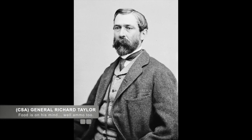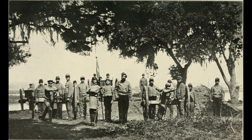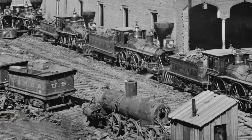Confederate General Richard Taylor was aware of the fragile supply situation for the Confederate Army. He ordered 1,000 Confederate soldiers to guard Irish Bend and protect the supply trains from the oncoming Union forces.